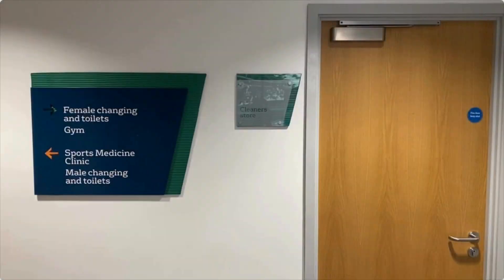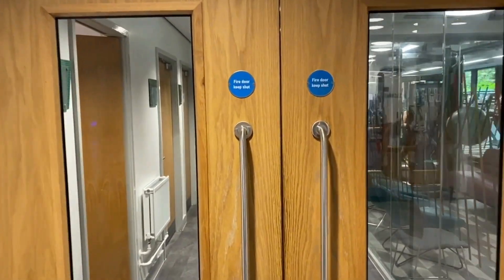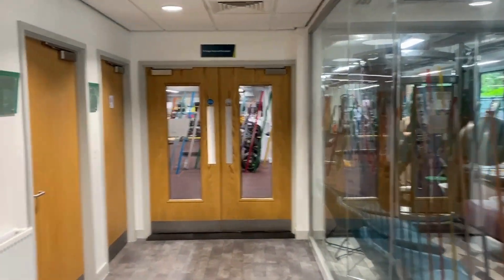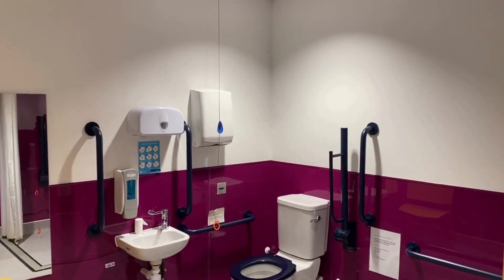Once inside the barriers, turning left will take you to the sport medicine clinic, ground floor men's changing rooms and gender neutral changing facilities. Turning right past the water fountain will take you to the ground floor accessible changing facilities and female changing facilities. This is also where you access the gym floor.